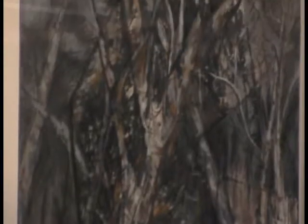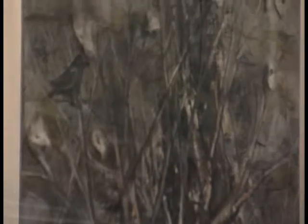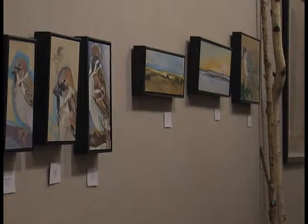Working with other people is something she enjoys, especially when everyone's creating art based on a single idea. I think it's also nice to collaborate with other artists to see what they can come up with when you're working with the same kind of theme — different perspectives.